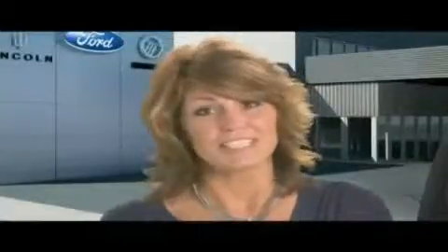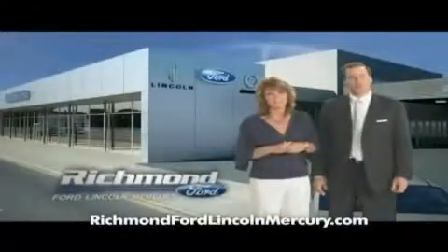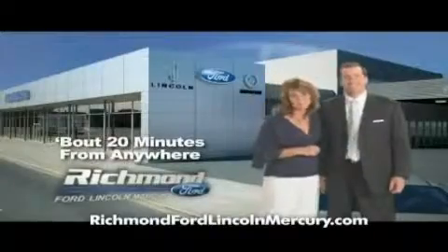Plus, at Richmond Ford Lincoln Mercury you get two years of maintenance at no additional cost. Come shop us — you'll see it does matter where you buy. Richmond Ford Lincoln Mercury: spend less and love your drive.